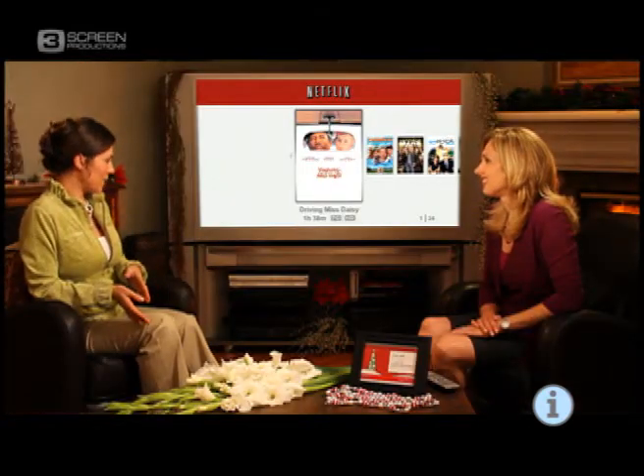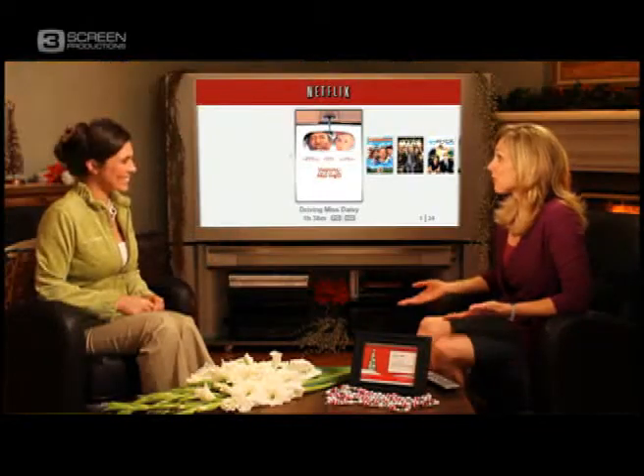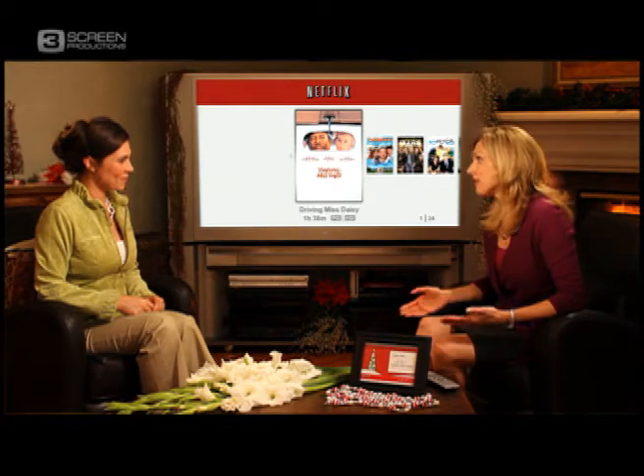But is it limited to how many TV episodes and movies I can watch? There are no limits, so you can watch as much as you want whenever you want. And the best part, it's only nine bucks a month. And of course, you still have the DVDs delivered by mail. There are no late fees and no due dates.